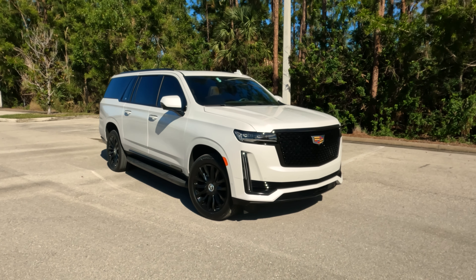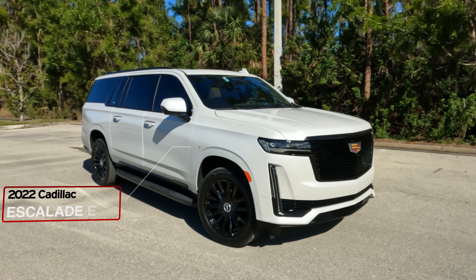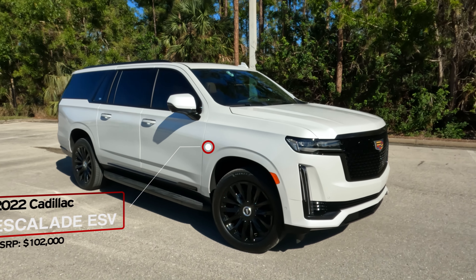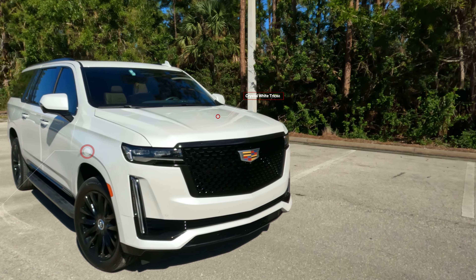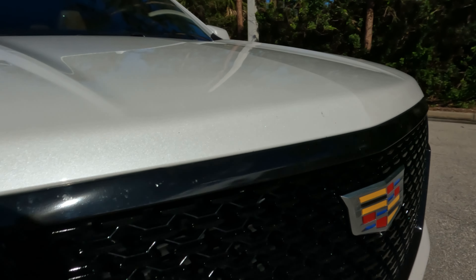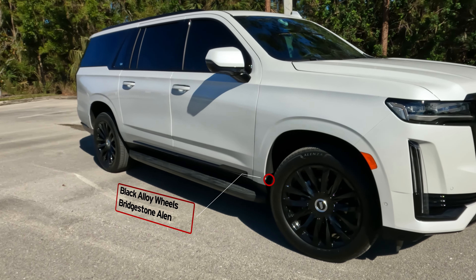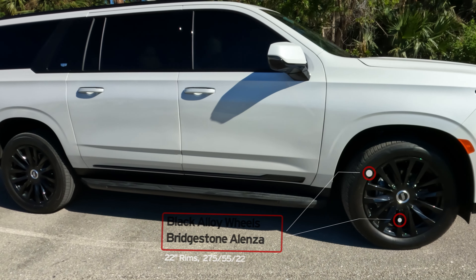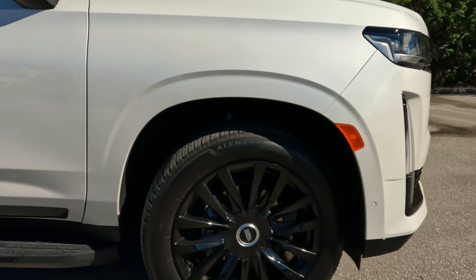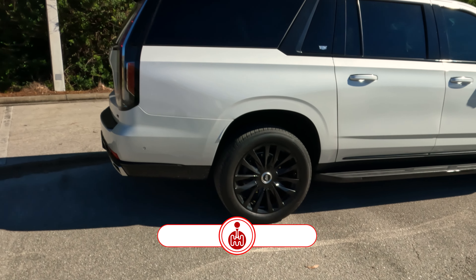Good afternoon everyone. Today we are going to be shooting and driving this gorgeous 2022 Cadillac Escalade Premium Edition. This specific model is painted in Crystal White Tri-Coat, a $1,200 option from Cadillac. It also features the black grille, black accents all over the car, and sits on 22-inch chrome black alloy wheels.